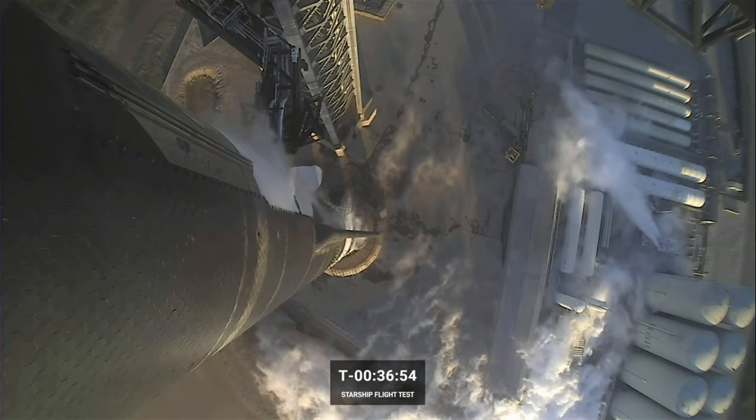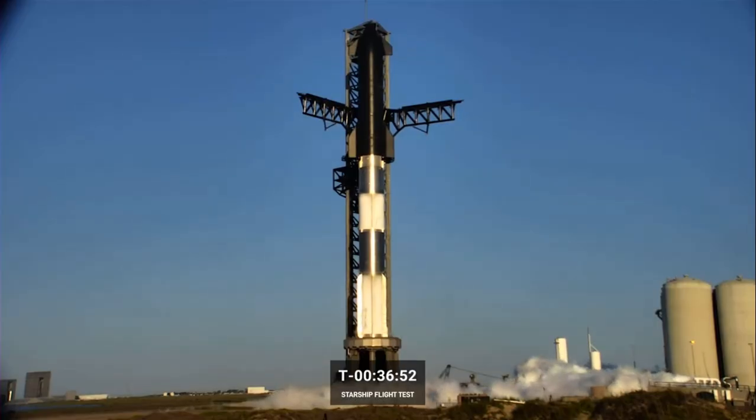For any views that we do get, we will share them in real time. We are watching live with you all, so we're excited to see those views ourselves as well. In a little bit, we are going to take a closer look at the vehicle and the launch pad.